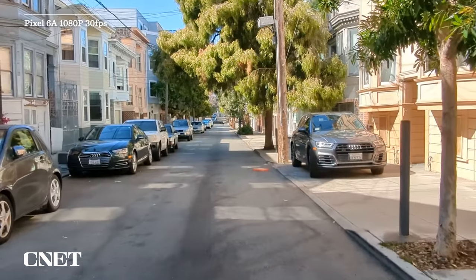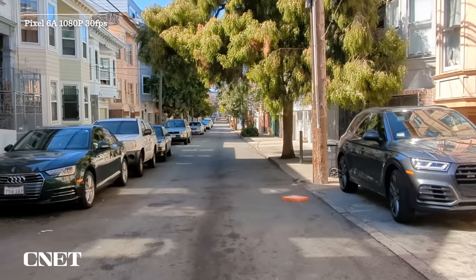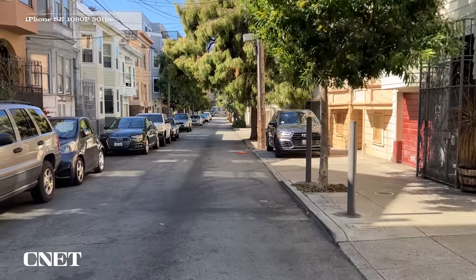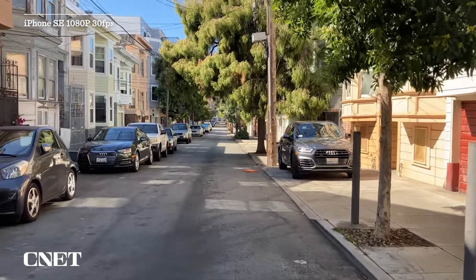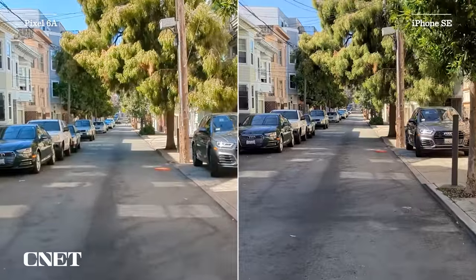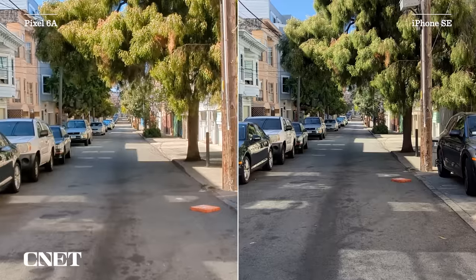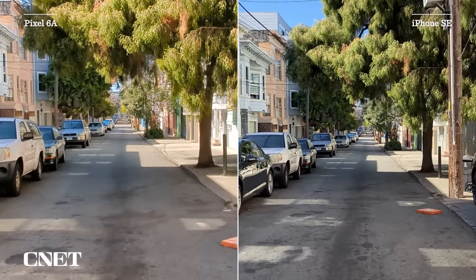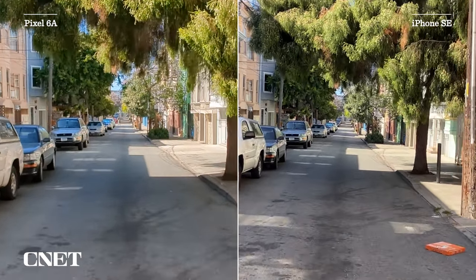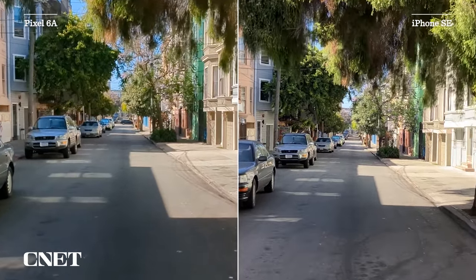Both phones offer video image stabilization, but the Pixel has a lot more control options. The downside to video stabilization on the Pixel is you can't shoot in 4K — you're automatically cropped down to 1080, because it crops in to keep the video stable. Both look pretty good, but even though the Pixel 6a has better video stabilization, the actual image quality in video looks better from the iPhone. There's a lot of image noise in the Pixel's video — look at the details of the trees and leaves compared to the iPhone.